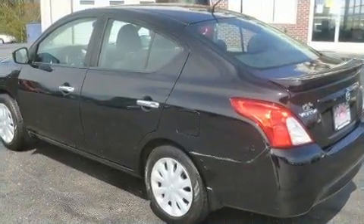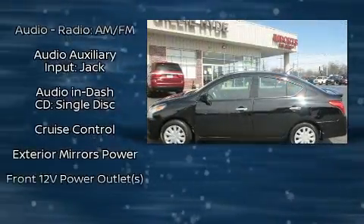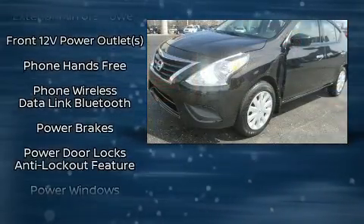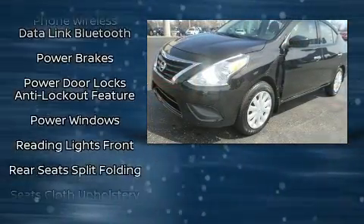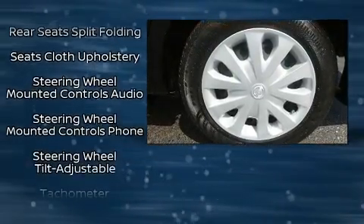Top features include a split folding rear seat, variably intermittent wipers, a trip computer, remote keyless entry, and more. Enjoy your favorite music via the stereo system, which includes a CD player with MP3 capability, steering wheel mounted audio controls, and four well-positioned speakers.